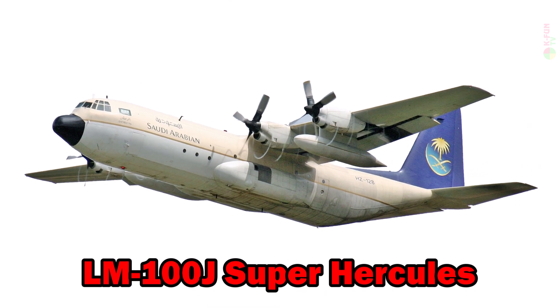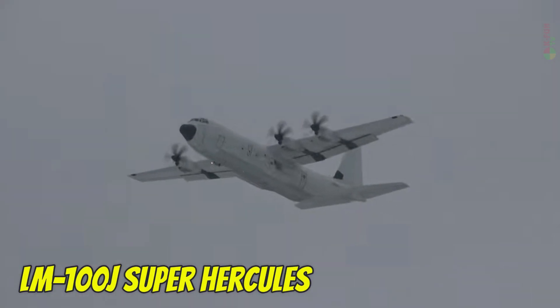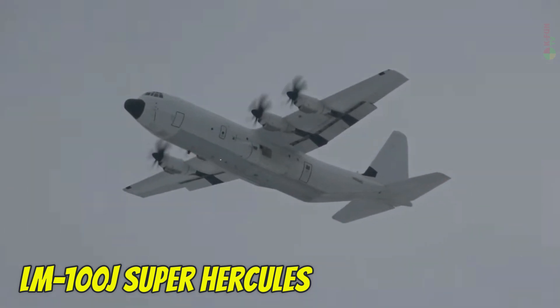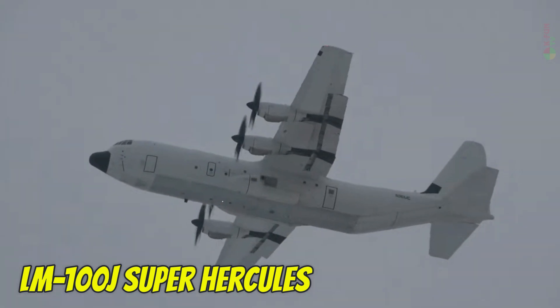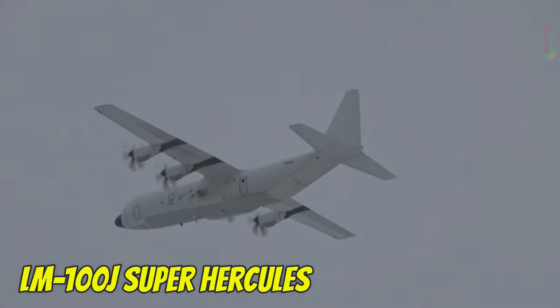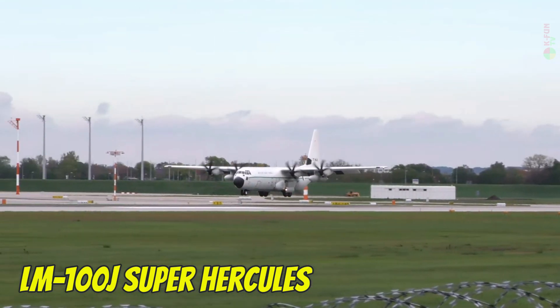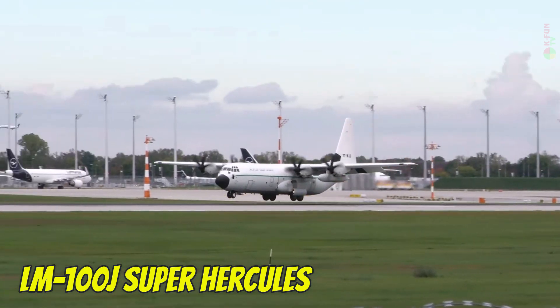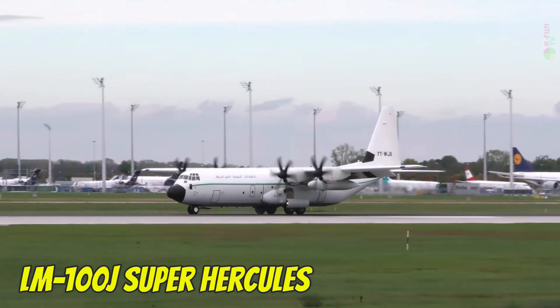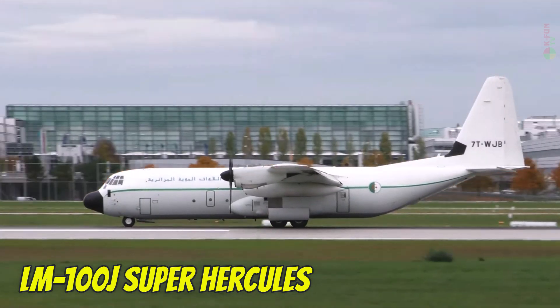LM100J Super Hercules. The LM100J Super Hercules is a civilian variant of the iconic C-130J military transport aircraft. It serves in cargo transport, disaster relief, and operations in remote areas. The aircraft cruises at 660 km/h, has a range of 4,000–5,000 kilometers, carries 21 tons of cargo, and is produced in the U.S.